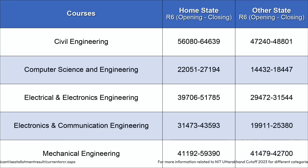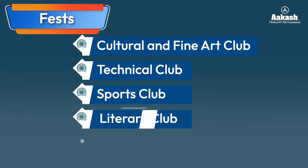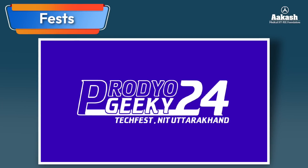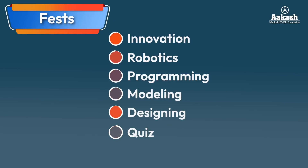For more information on NIT Uttarakhand cutoffs 2023 for different categories, visit the link in the description. Like all other NITs, NIT Uttarakhand encourages student creativity through various clubs including cultural and fine arts clubs, technical clubs, sports clubs, literary club, and film and photography club. The two most popular annual fests are Clefesto, the annual techno-cultural festival attracting students from colleges across India, and Prodio Geeky, an annual technical competition held every September featuring competitions in robotics, programming, modeling, designing, and quiz.